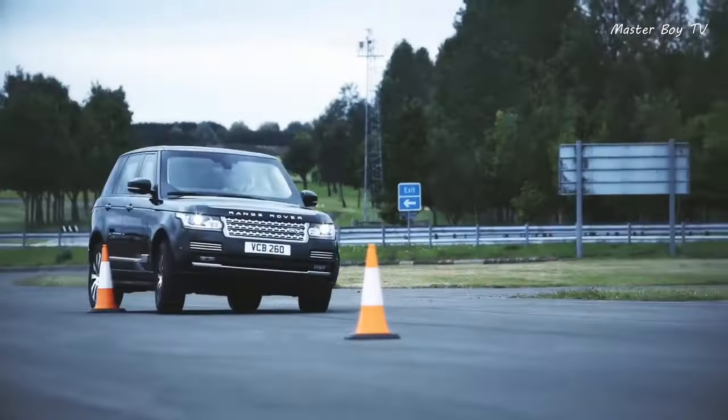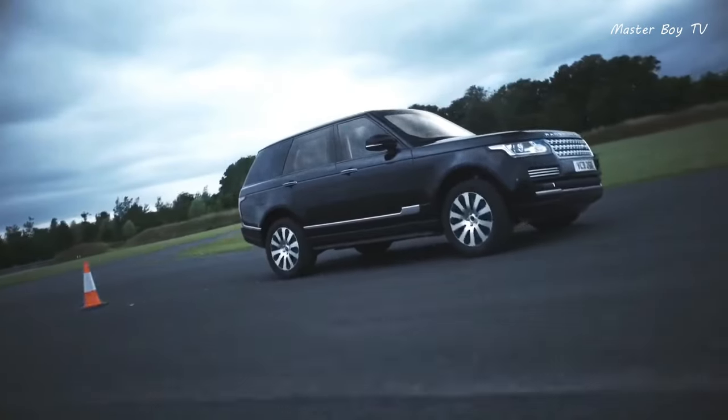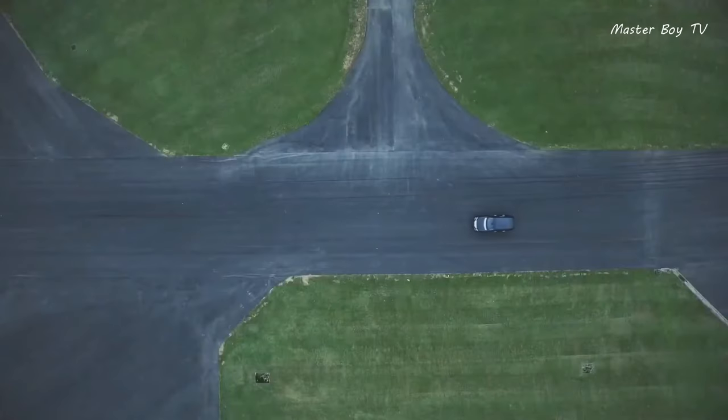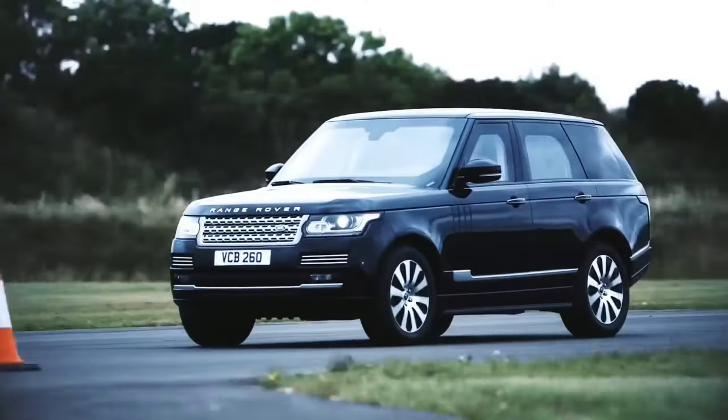The chassis, suspension, and braking system have been redesigned to accommodate the new weight, as well as steering and driving dynamics on the road.